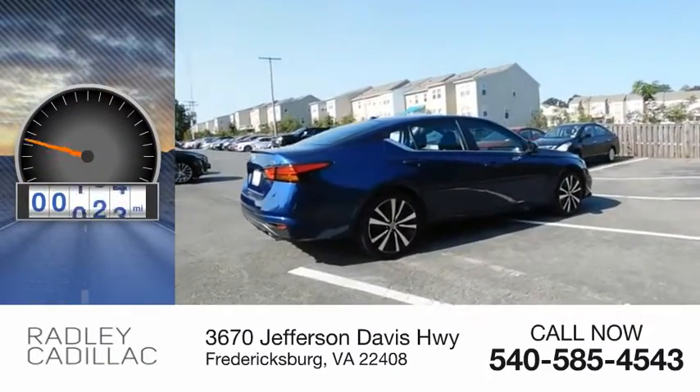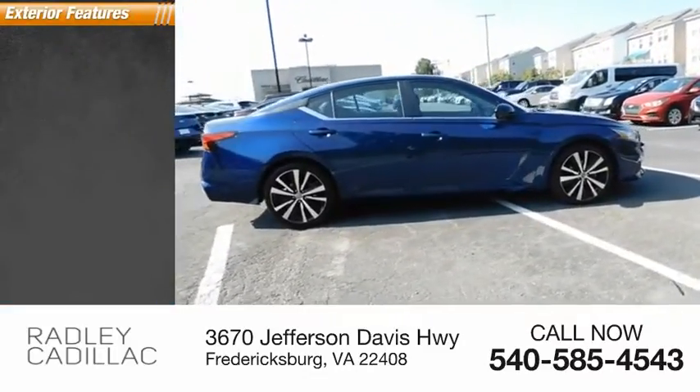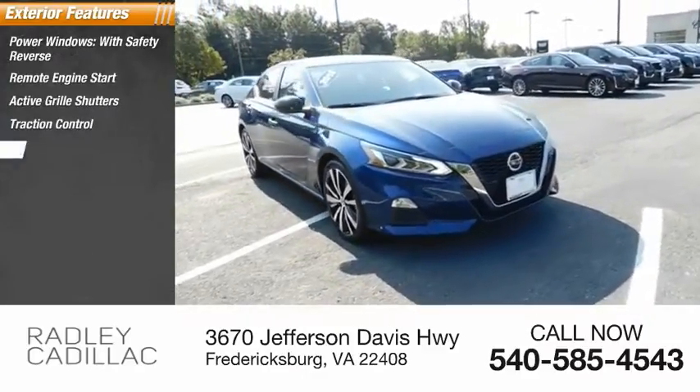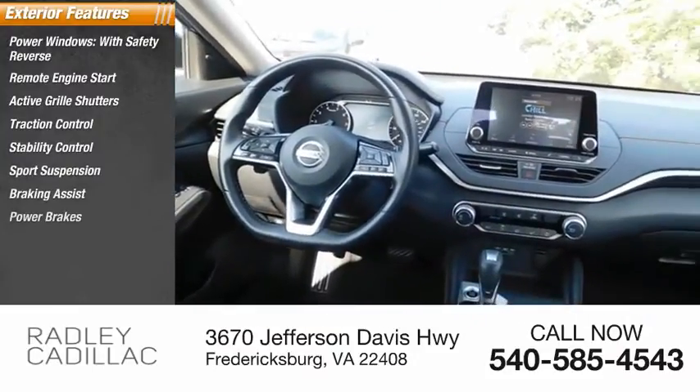This vehicle has less than 40,000 miles. Here are some of this vehicle's great options: power windows with safety reverse, remote engine start, active grille shutters, traction control, stability control, sports suspension, braking assist, and power brakes.